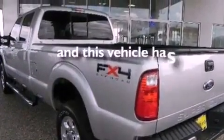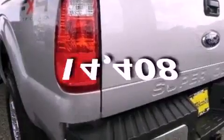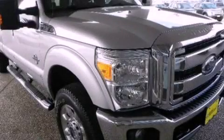This vehicle has less than 15,000 miles. This automobile won't last long at this price. Call and arrange a test drive now.